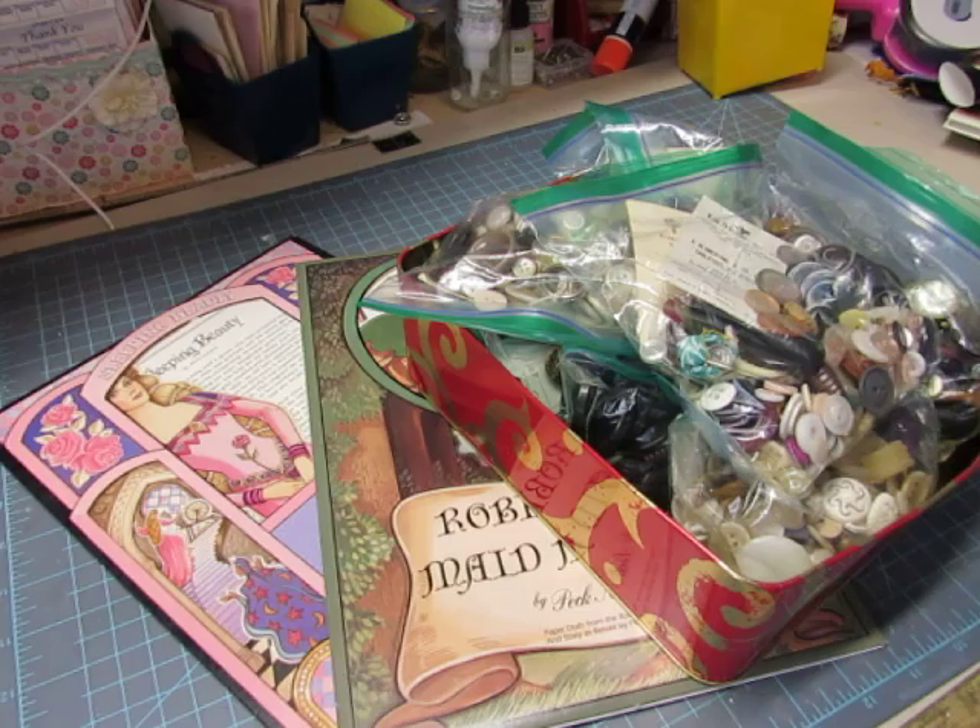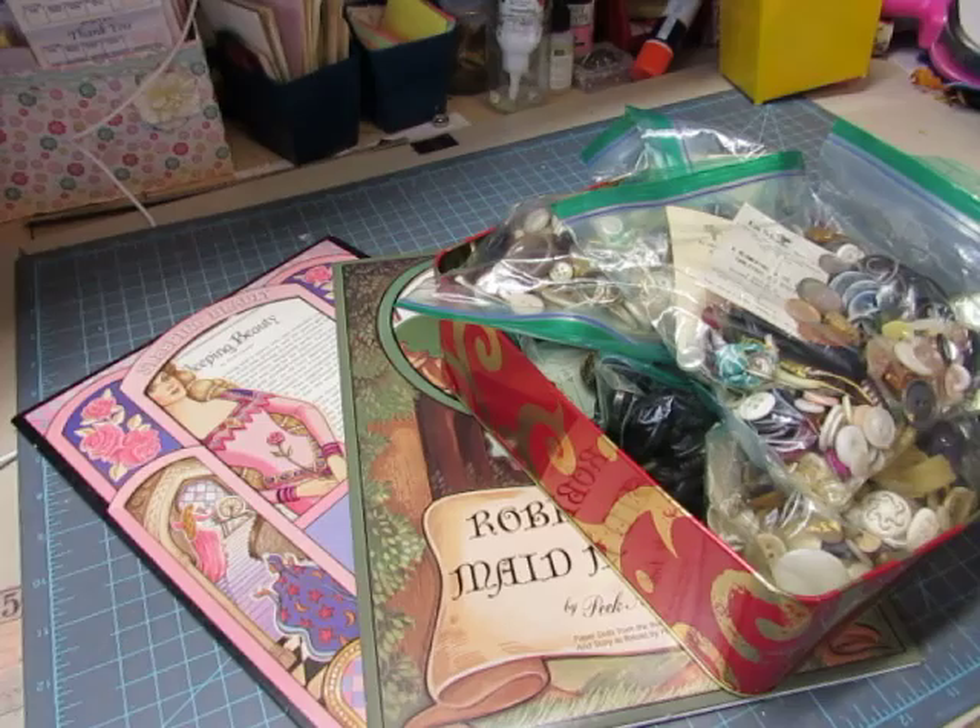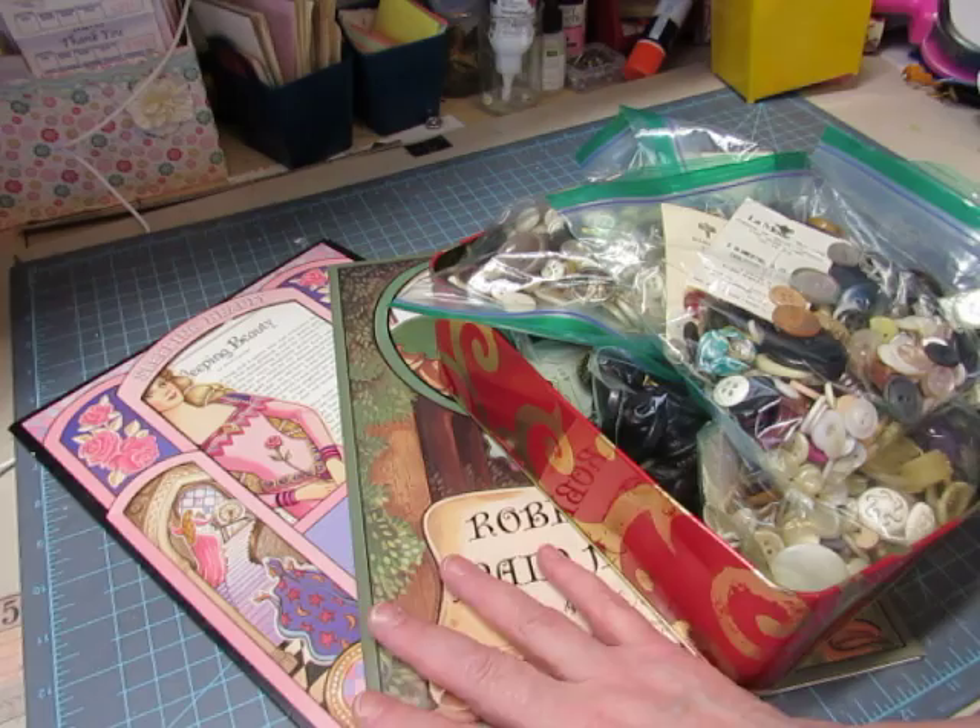Hi everybody. In this video I'm going to be showing you some more things that are going to be listed in my shop, and they're very different from each other — one is vintage buttons and the other is paper dolls.